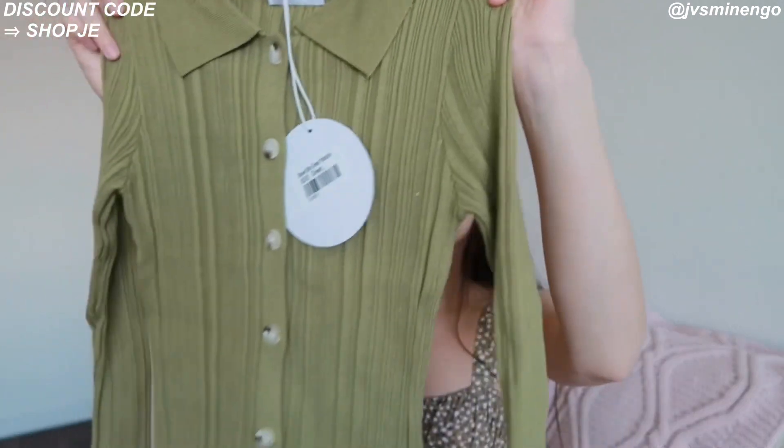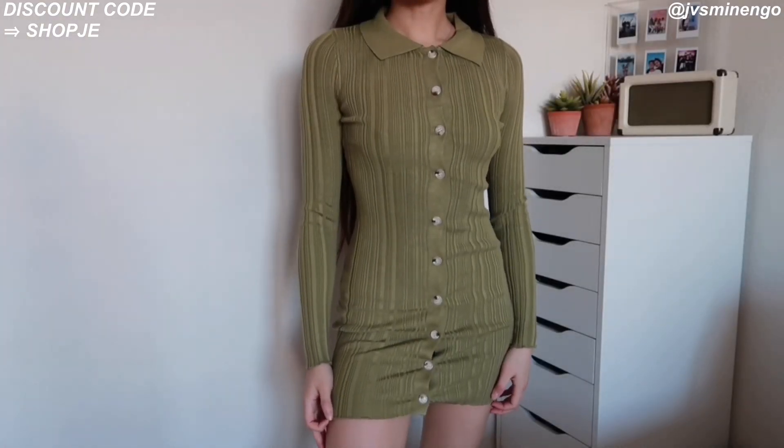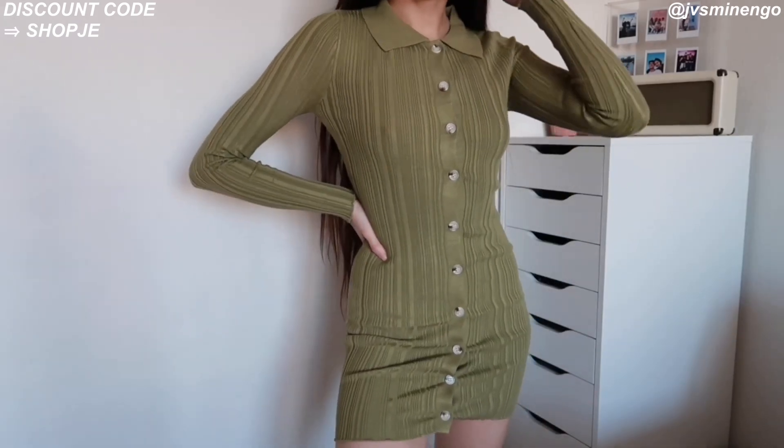The next thing I got is another dress — another colored item. This is very similar to the tan dress I showed earlier, but this one is green. Another color I've been loving is pistachio green and sage green, and I especially love this green. This is definitely more of a fall-winter piece, but I feel like I could definitely incorporate it into my spring wardrobe since it's not that thick. It's just a really nice long bodycon dress. The rib detailing is really cool and the quality is amazing — super soft. I'm definitely going to be wearing this a lot.